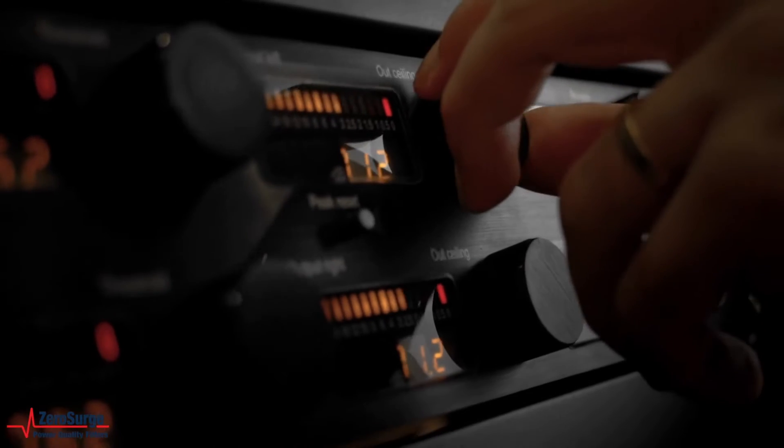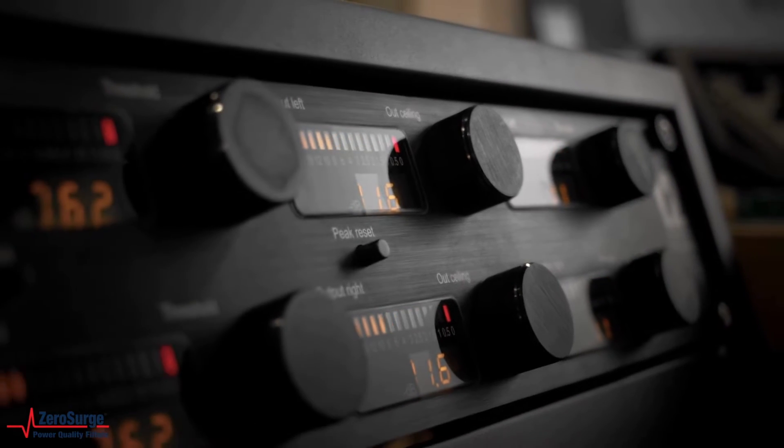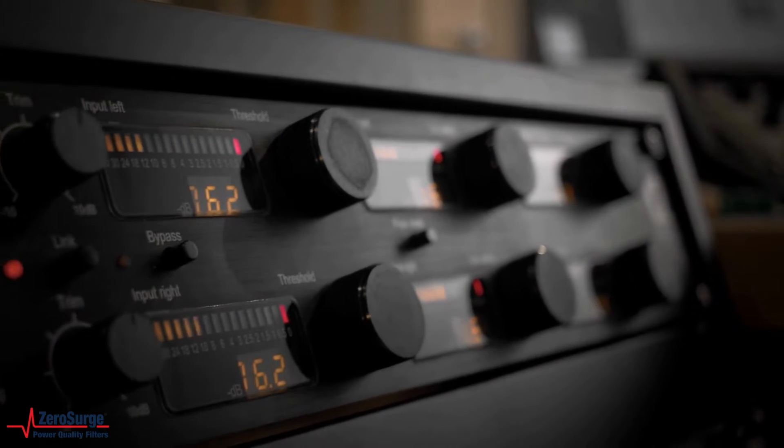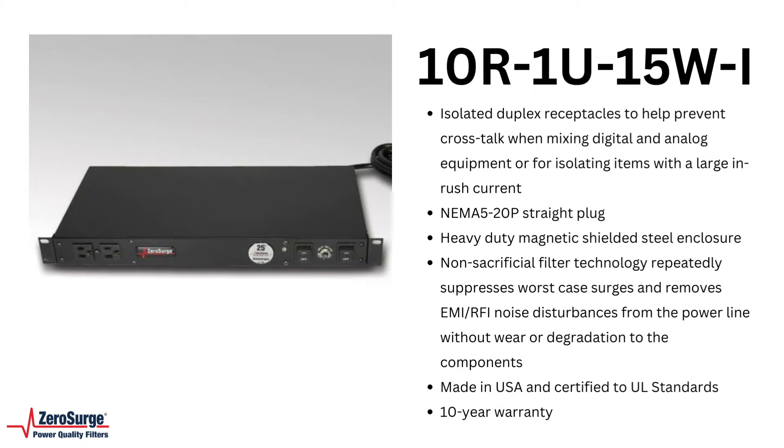High-end audio applications require high performance surge protection. Zero Surge power quality filters not only filter worst case surges from the power line, they also remove EMI RFI noise disturbances for improved audio performance.